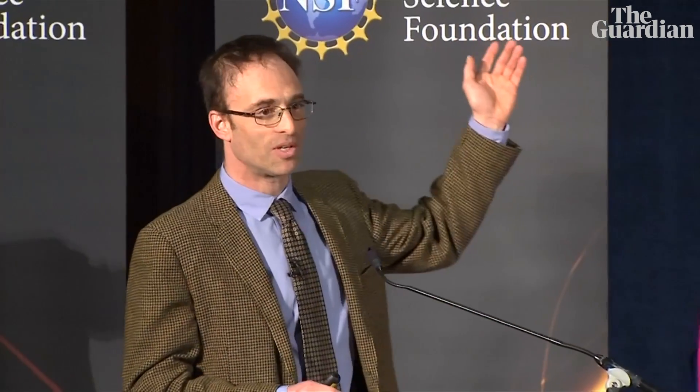And it is also consistent — the shape of this shadow — to the precision of our measurements with Einstein's predictions. The bright patch in the south that you see tells us that material moving around the black hole is moving at light speeds, which is also consistent with our simulations and predictions.